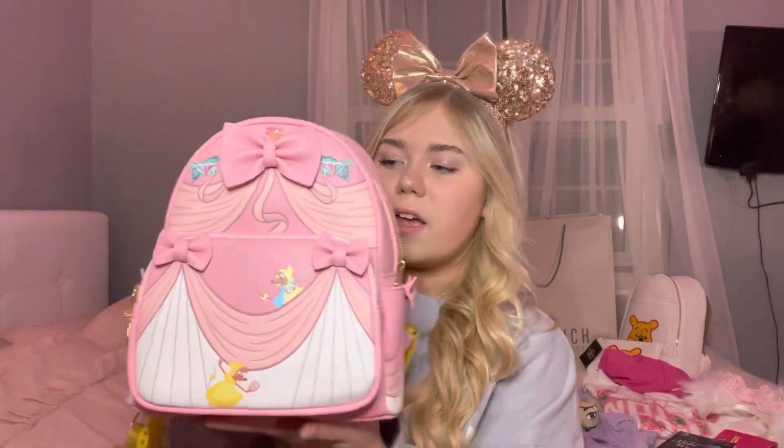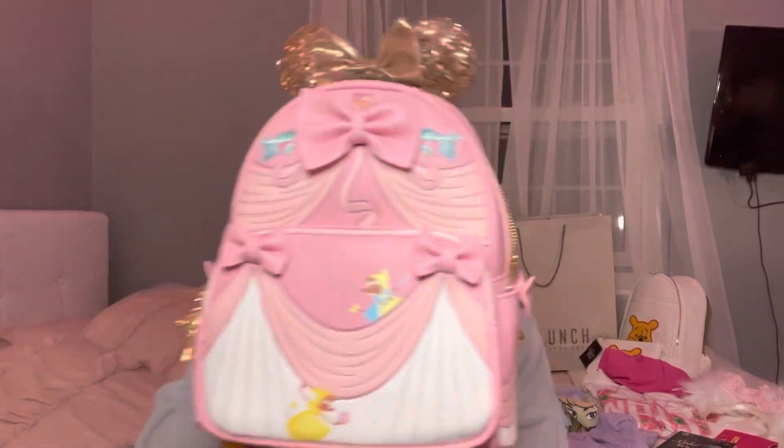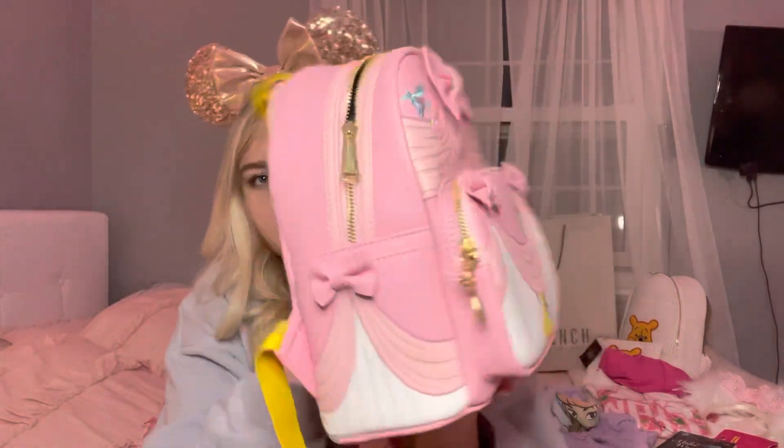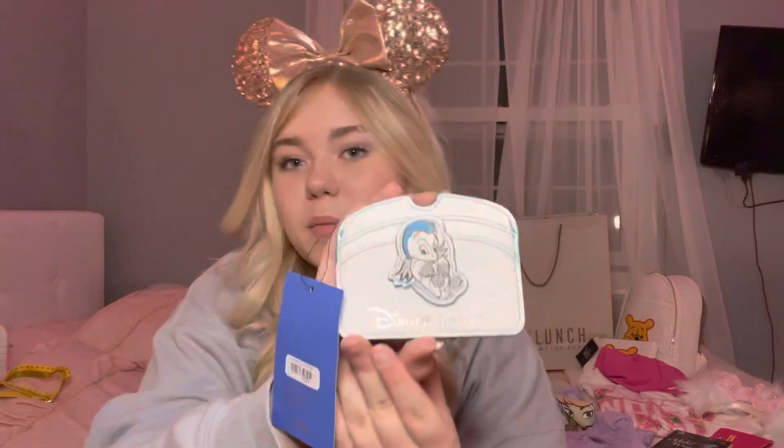First, I purchased this Loungefly mini backpack — it's the Cinderella one with these little cute bows, birds, and the mice from her dress. Next, I have this little Pegasus wallet to keep in my Loungefly backpack. It has little Pegasus on the back with the wings, and I bought this at Box Lunch.